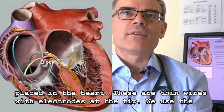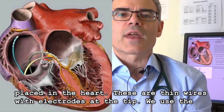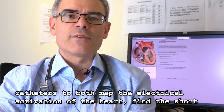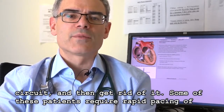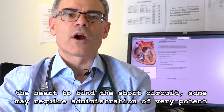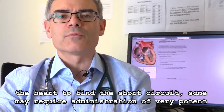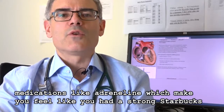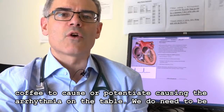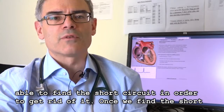The catheters are placed in the heart — these are thin wires with electrodes at the tip. We use the catheters to both map the electrical activation of the heart, find the short circuit, and then get rid of it. Some patients require rapid pacing of the heart to find the short circuit, and some may require administration of potent medications like adrenaline — which makes you feel like you had a strong Starbucks coffee — to cause or potentiate the arrhythmia on the table.